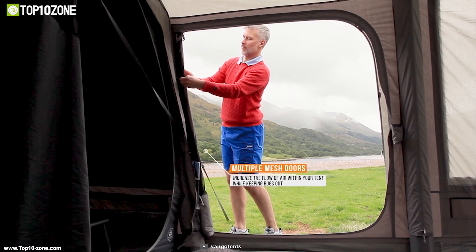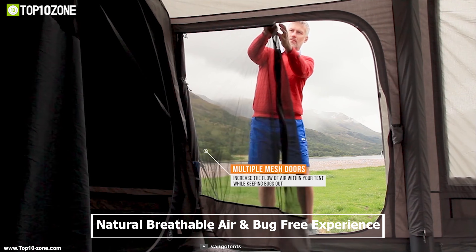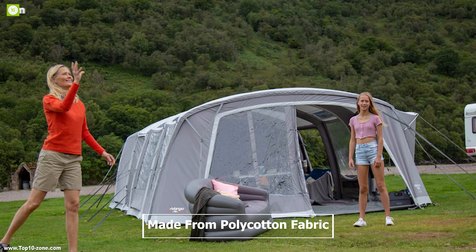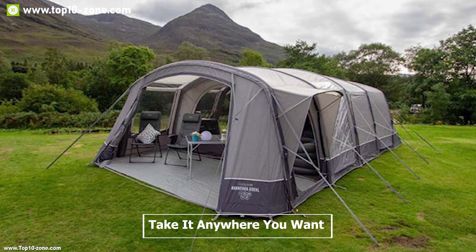It has multiple mesh doors which provide good air circulation without letting bugs in, providing a natural breathable and bug-free experience. This tent is made from poly-cotton fabric which is lighter and less bulky than a cotton tent, so you can take it anywhere you want without any stress.